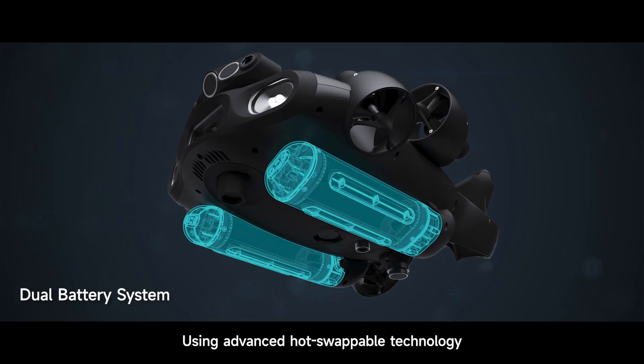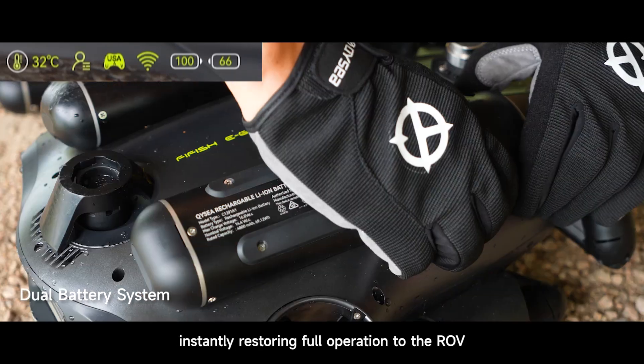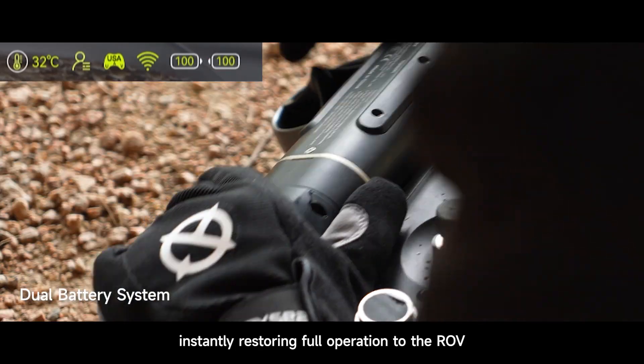Using advanced hot swappable technology, it allows swift battery replacement without powering down, instantly restoring full operation to the ROV.